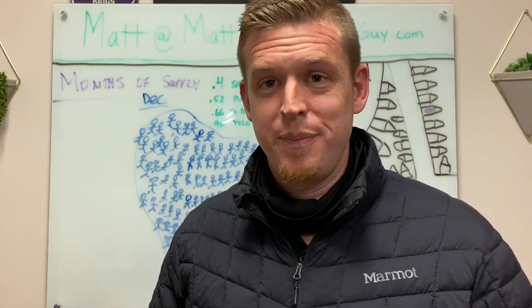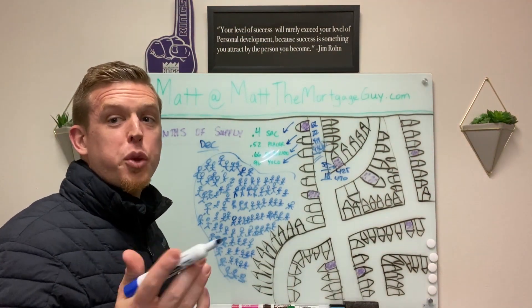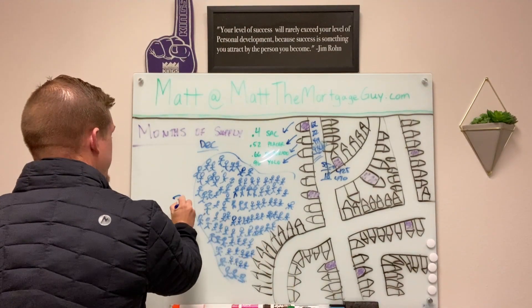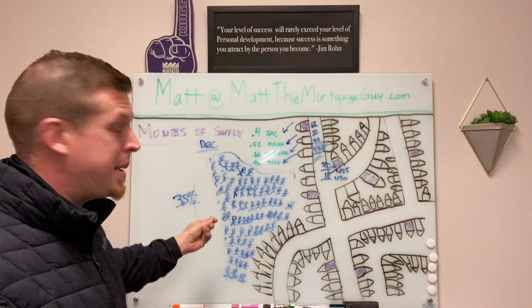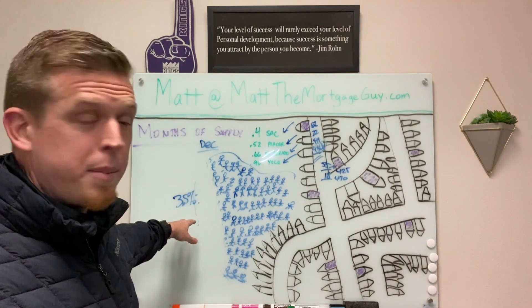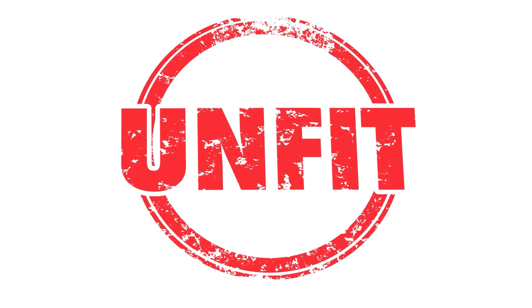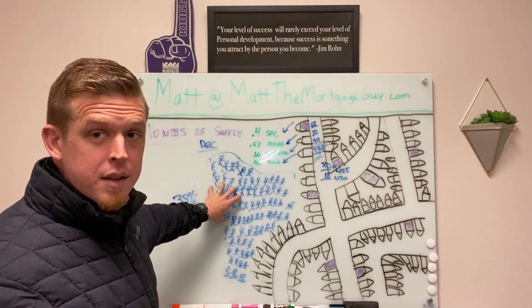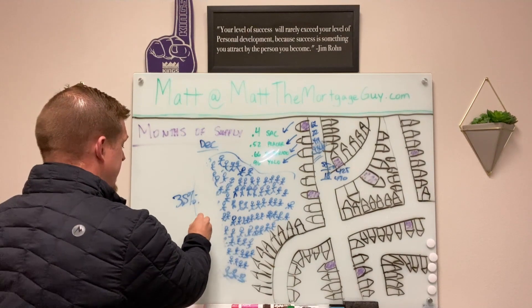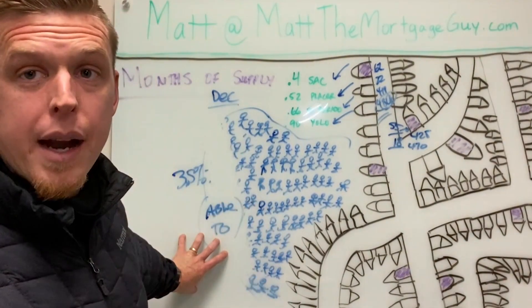Now, how do we fix this? I'll tell you what can happen. Let's say rates go up to three and a half percent — still an amazing rate. But if rates went up to three and a half percent, maybe 20% of these buyers say they're not interested, or they might not qualify. The payment goes up by $200 or $250 because rates have gone up a little bit, and they don't qualify for $480,000 anymore. We have plenty of able-to-buy demand right now, and with what's happening with supply versus demand, we could go up another 10, 15, 20% in price and still have enough qualified buyers.